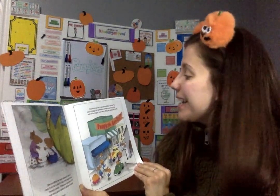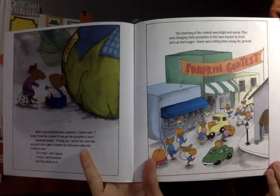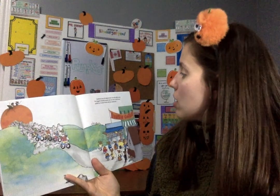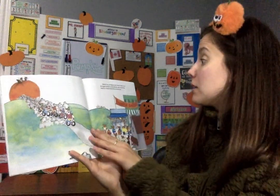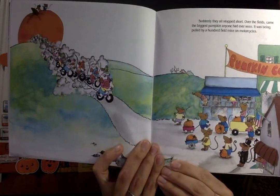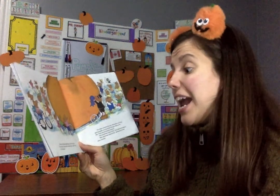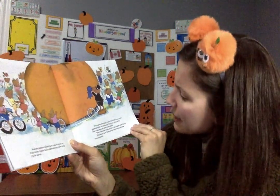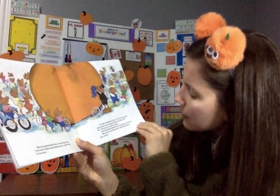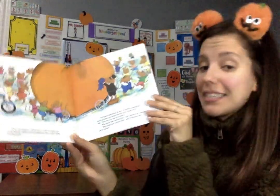The morning of the contest was bright and sunny. Mice were bringing their pumpkins to the town square by truck, car, and wagon. Some were rolling them along on the ground. Suddenly, they all stopped short. Over the fields came the biggest pumpkin anyone had ever seen, being pulled by a hundred field mice on motorcycles. When the pumpkin reached town, it was too big for any of the streets. The mayor understood at once — he led the crowd to the giant pumpkin and pinned the first prize ribbon on its side. Then everyone danced around it. 'Who would have believed this,' said Clayton and Desmond at the same moment.